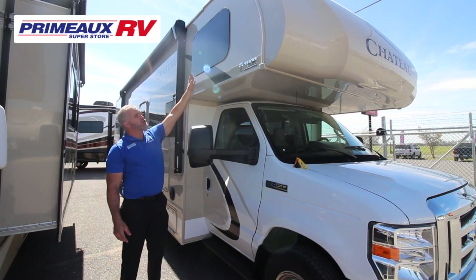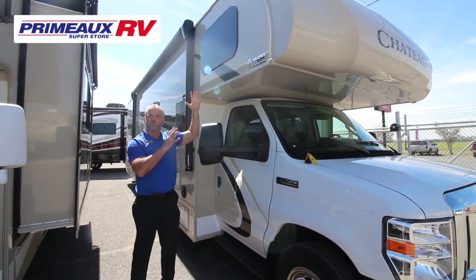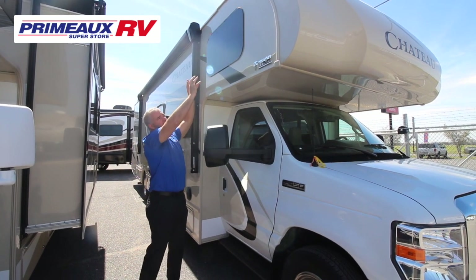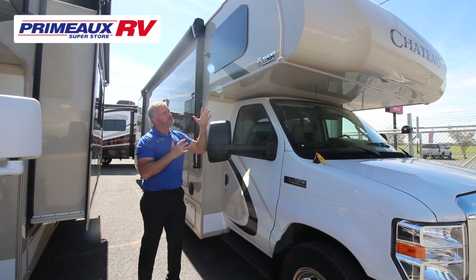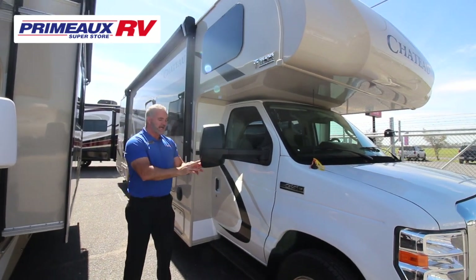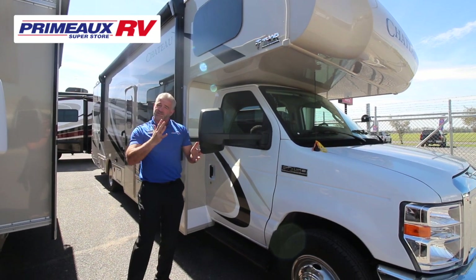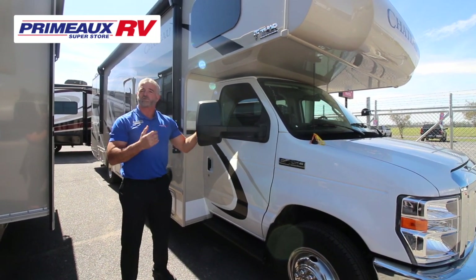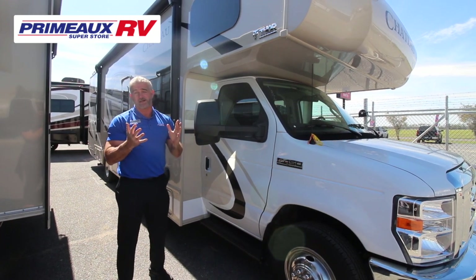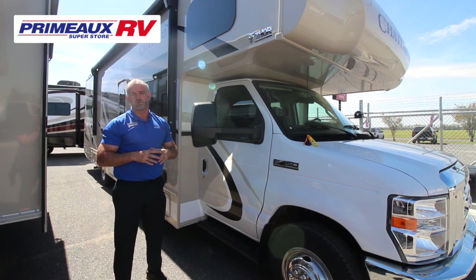Starting on the side — low-profile windows with deep tint help protect the contents inside and keep it nice and cool. Those seals are also protected from sun aging, so they last a lot longer. The unit has side cameras: when you put the blinker on, the camera automatically comes on so you can see down the side when turning. It also comes standard with a backup camera for easy reversing.